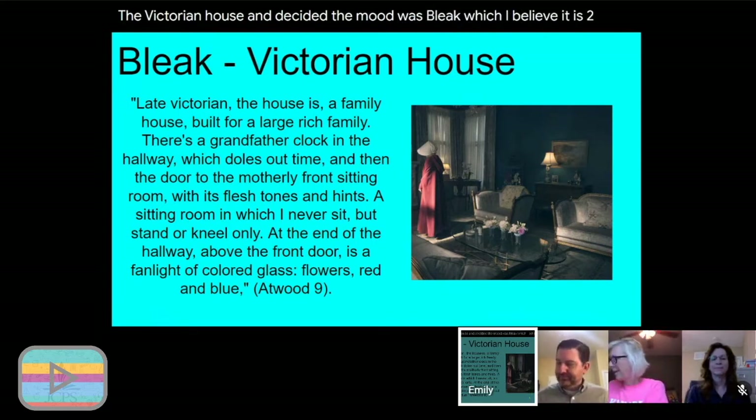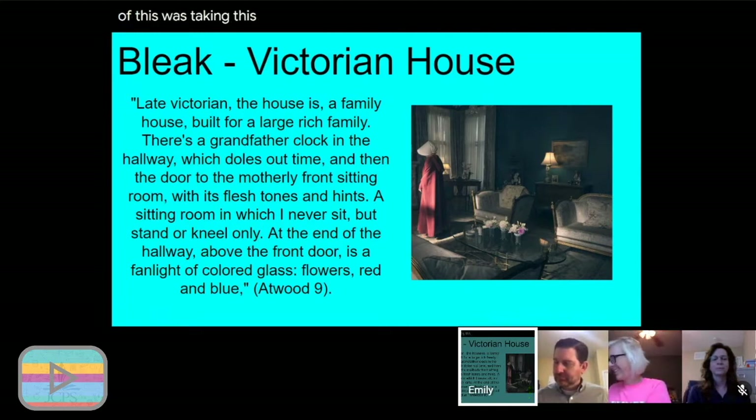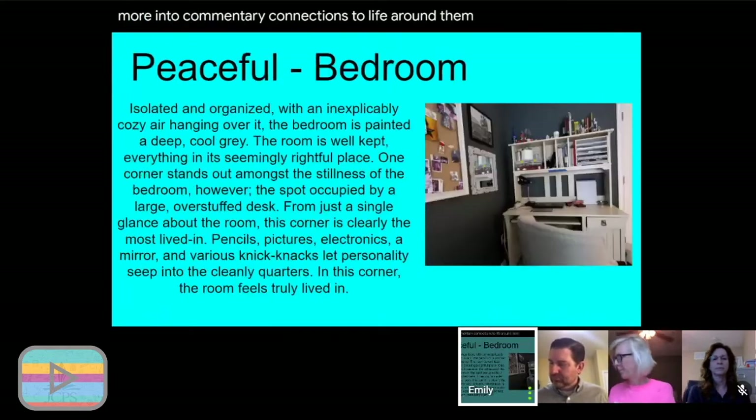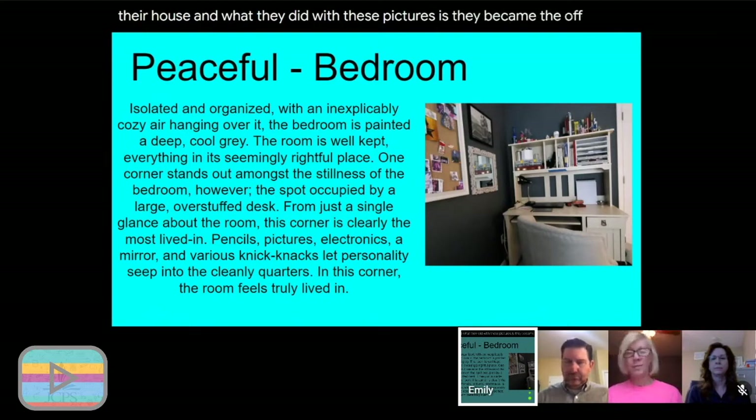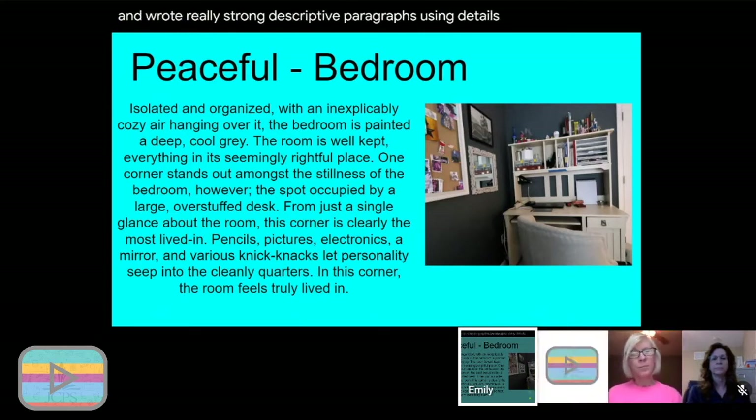She found a really good paragraph describing the setting of the Victorian house at the beginning of the book and decided the mood was bleak. The next part was taking this standard beyond independent reading and applying it to life around them — students went around their house and took pictures of various rooms, then became the authors and wrote strong descriptive paragraphs using details and figurative language. One student took a picture of her clean bedroom and decided the mood created was peaceful.